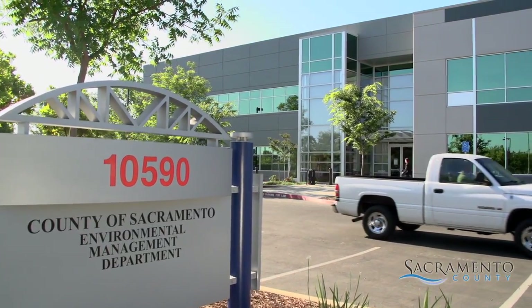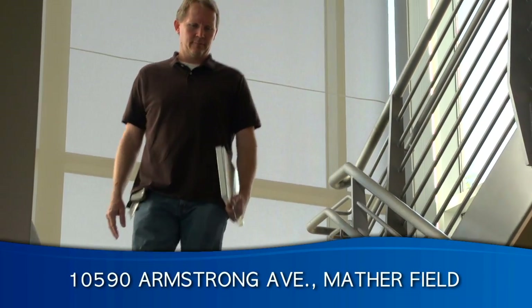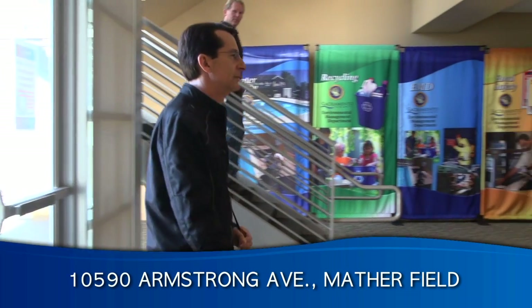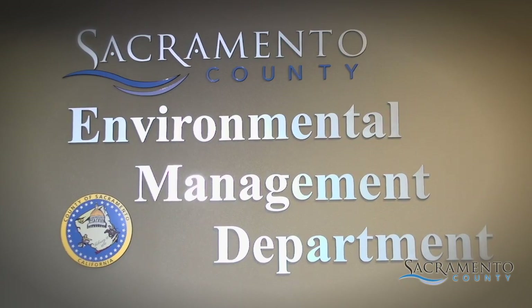The Sacramento County Environmental Management Department, or EMD, is located at 10590 Armstrong Avenue near Highway 50 at Mather Field. Our job is to protect public health and the environment throughout Sacramento County.